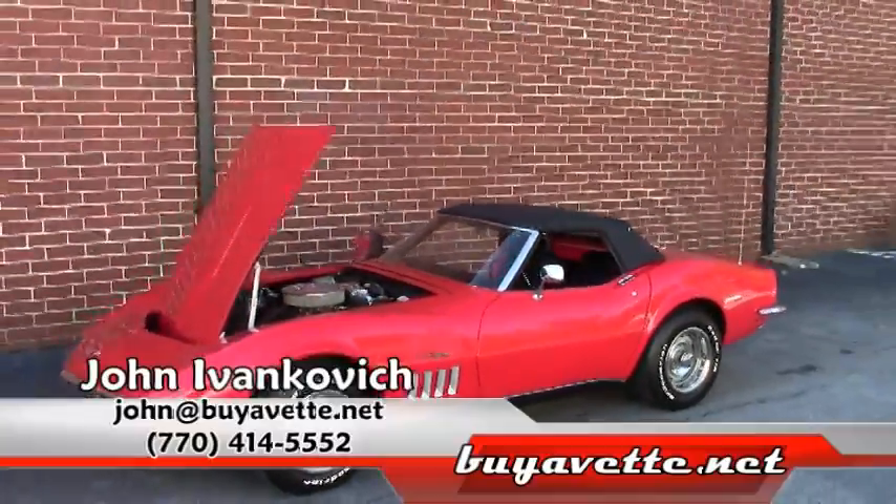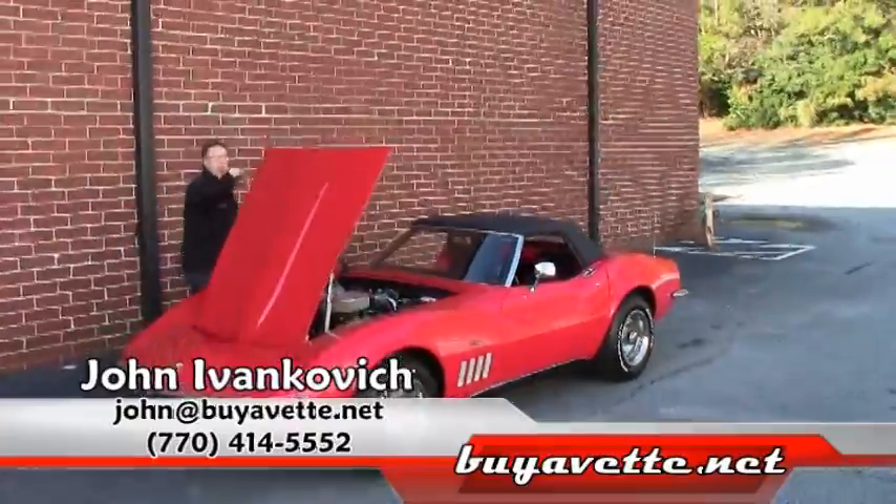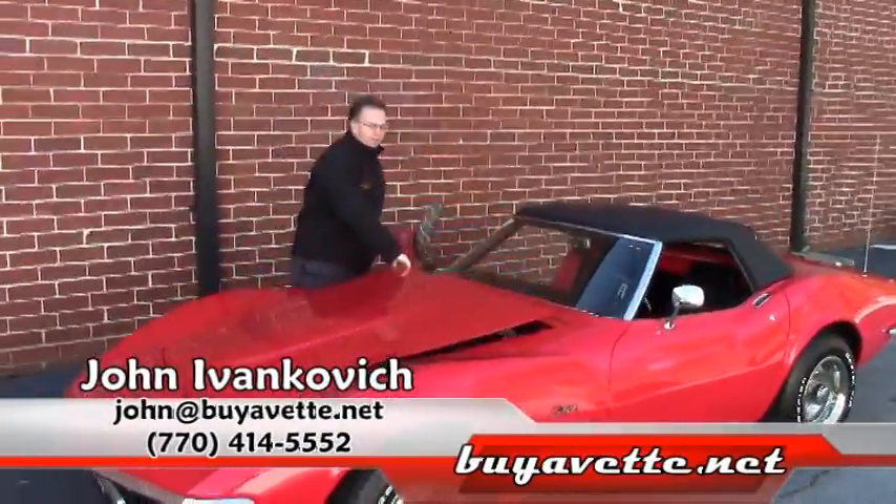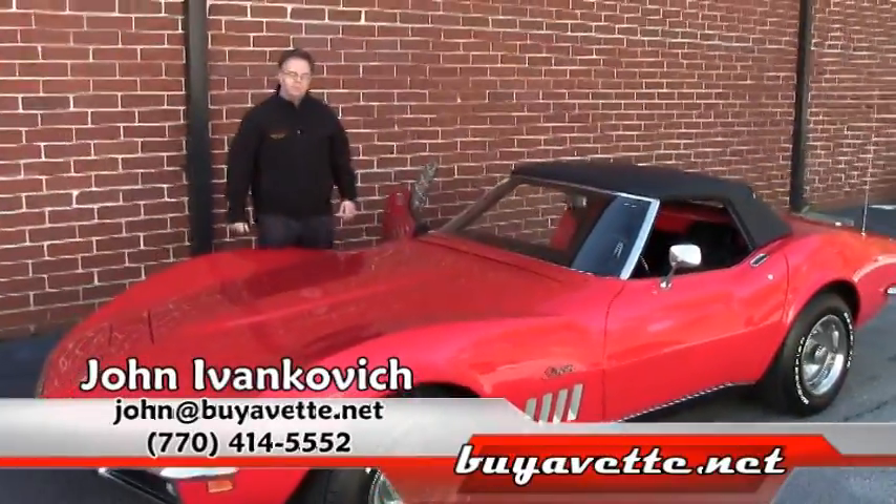If you'd like to know more about this or any of our hundreds of Corvettes, reach us at john@buyavette.net or 770-605-2056. We'll see you on the road.